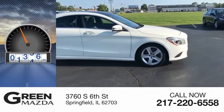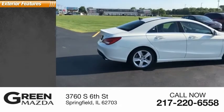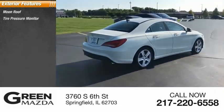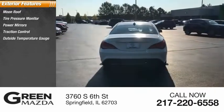This vehicle has less than 85,000 miles. Here are some of this vehicle's great options: moonroof, tire pressure monitor, power mirrors, traction control, outside temperature gauge.